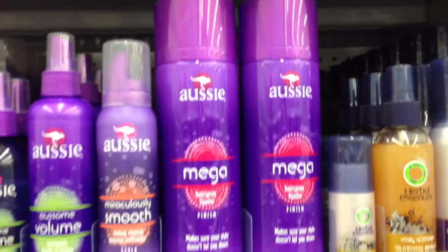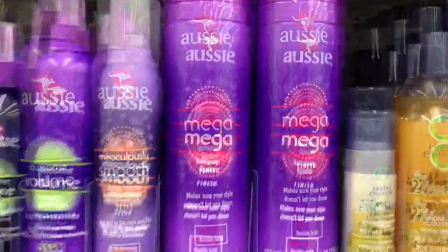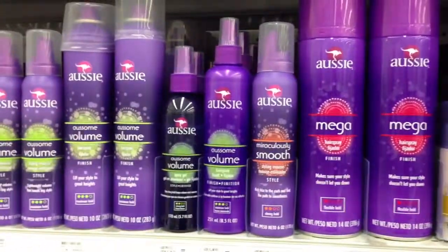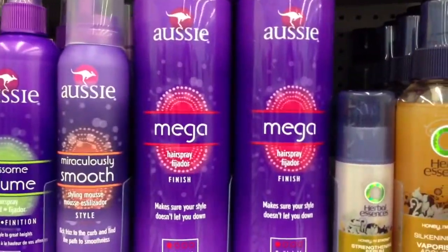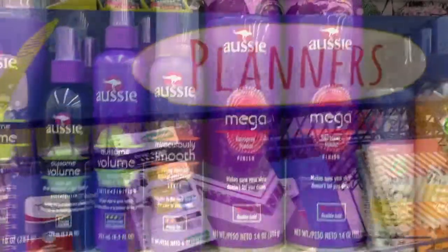That's it. I've been using this hairspray since high school - it's Aussie Mega Hairspray. Out of the whole line, this is the only one that still smells like their original scent, and I love it just for the smell.